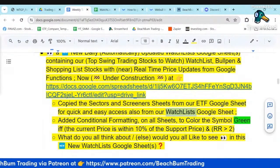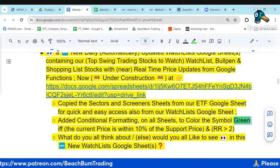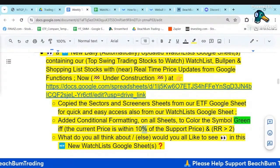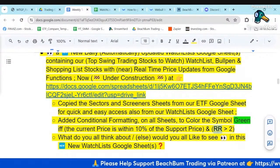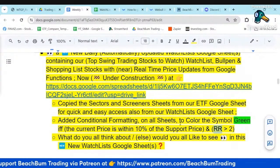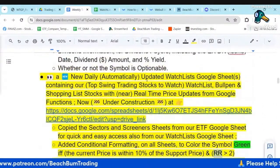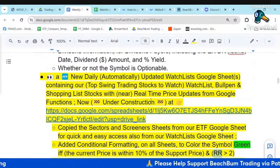I've got conditional formatting on the symbols so that they show green if the current price is within 10% of the support price and the current risk-reward profile is two or better. So it's a quick and easy way I can look at our watch list and see which stocks to focus on. We'd love all your feedback.